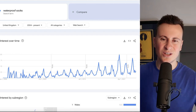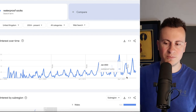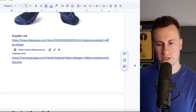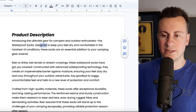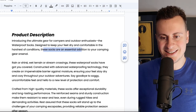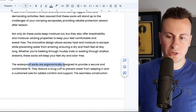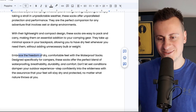It depends on how you spin it with your marketing. Not many people are necessarily looking for it right now, but if you pitch them as a camping sock I think that's the way to make this product successful. Product description: 'Introducing the ultimate gear for campers and outdoor enthusiasts — waterproof socks designed to keep your feet dry and comfortable in the harshest of conditions. These socks are an essential addition to your camping gear arsenal, rain or shine, wet terrain or stream crossings. Crafted from high-quality materials, they keep moisture out, ergonomically designed, versatile, adaptable, lightweight, and compact.'